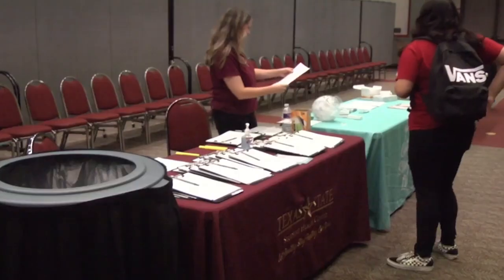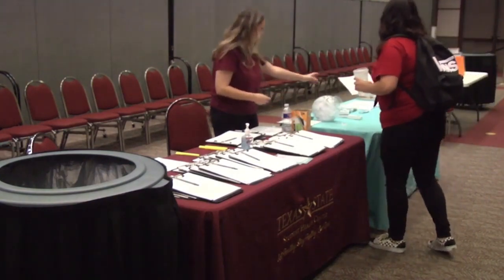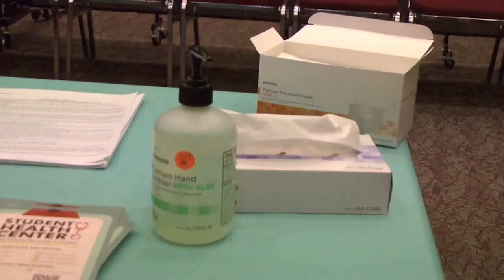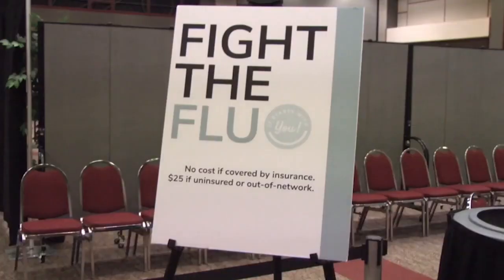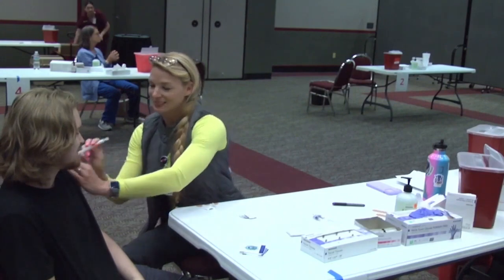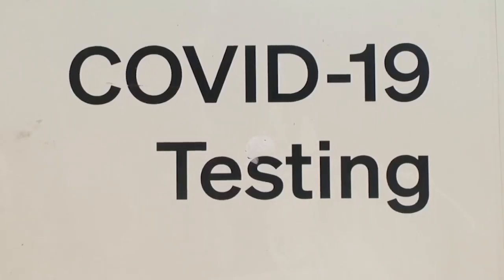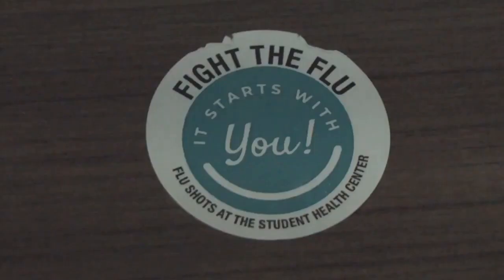Flu season will soon arrive in Texas, so the Student Health Center is hosting periodic walk-in events for those wanting vaccinations. The next walk-in will be on October 18 at the LBJ Student Center Ballroom, where COVID-19 booster shots will also be available. The COVID boosters are designed to provide better immunity to the Delta and Omicron variants. Texans are eligible if at least two months have passed since receiving a previous booster or their first series of COVID-19 shots.